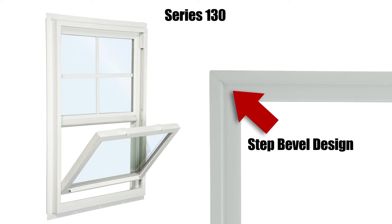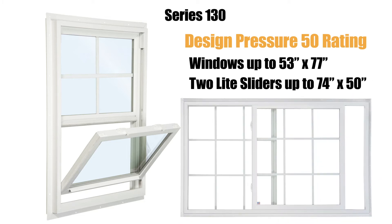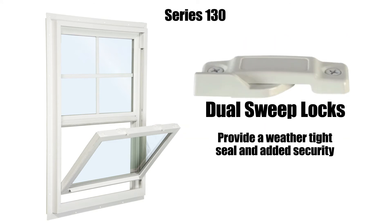The Series 130 also boasts a step bevel design for a beautiful exterior appearance, a design pressure 50 rating on windows up to 53 inches by 77 inches, and two-light sliders up to 74 inches by 50 inches. Its dual sweep locks help provide a weather-tight seal and added security.